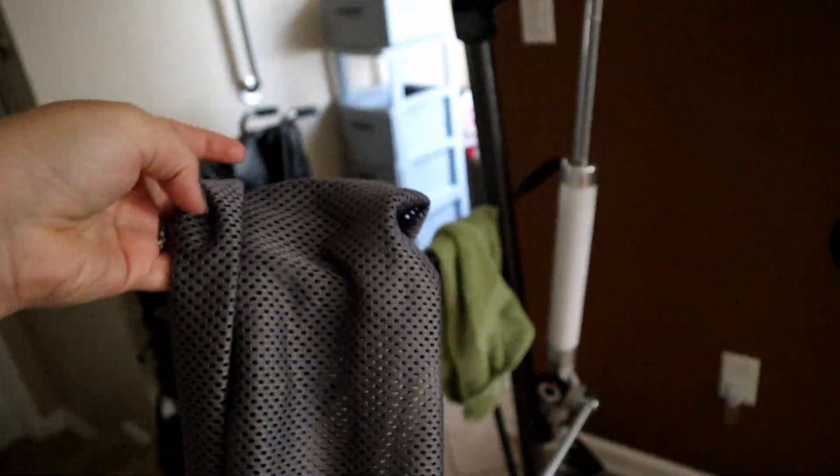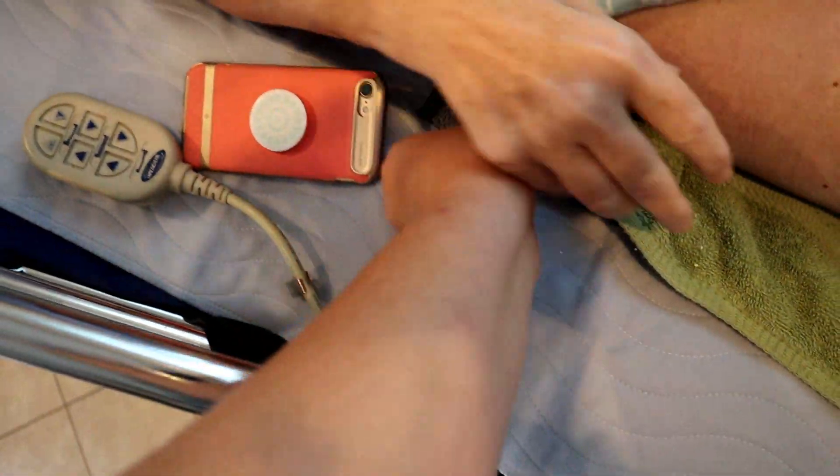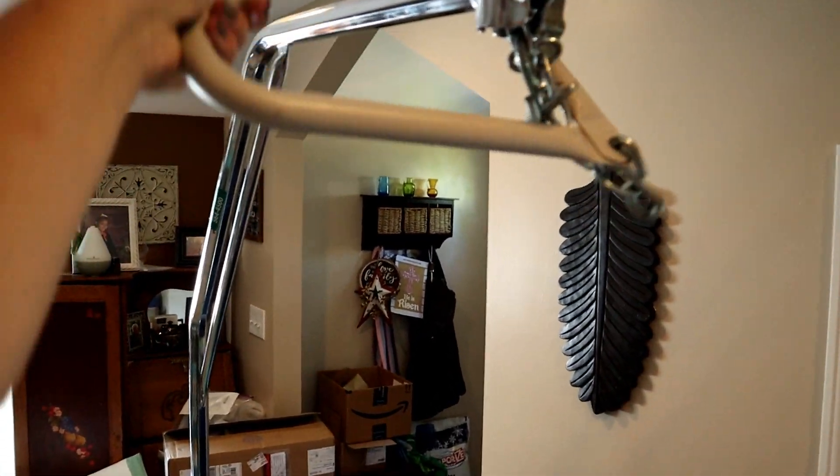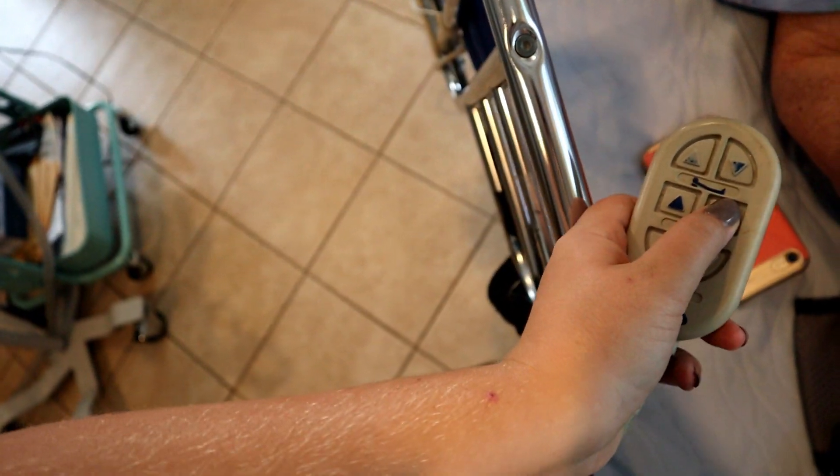Now we're going to pull mom into her wheelchair using the mesh sling — it's an open mesh sling where her butt sits and there's a hole so if she has to use the bathroom we don't have to take the sling completely out. She can have the sling underneath her all day, and if she needs the bathroom we just pull her up, stick a bedpan under, and she can go with the sling still in place. We've got the towel on both ends — she's all set. We're going to lower her bed all the way down.